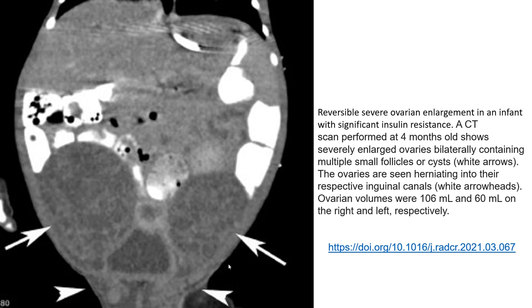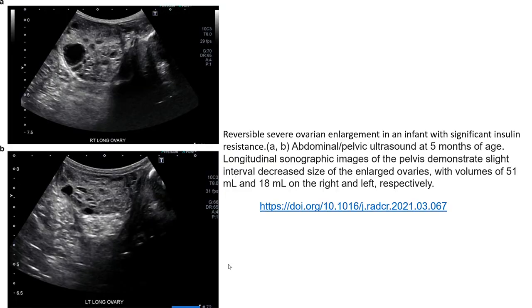There is seemingly no significant change compared from the newborn. But at the age of five months, the ultrasound demonstrates a slightly interval decreased size of the enlarged ovaries on both sides. This suggests a tendency for reversibility of the ovarian enlargement after proper treatment.